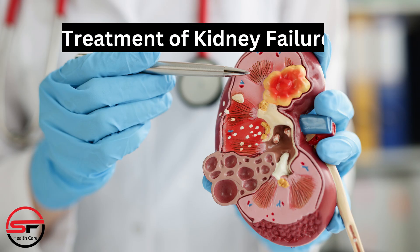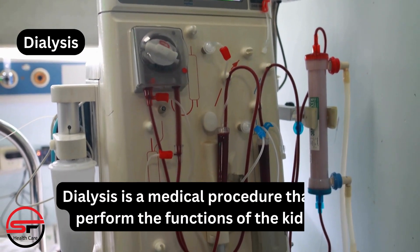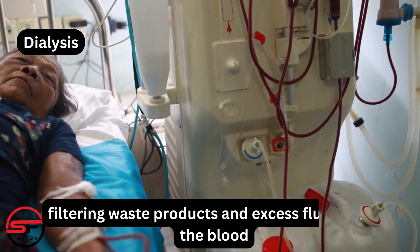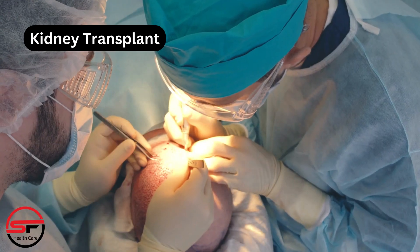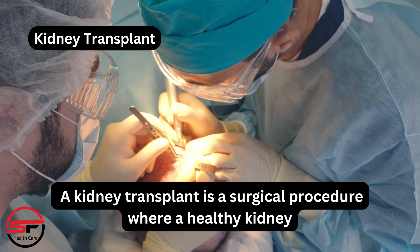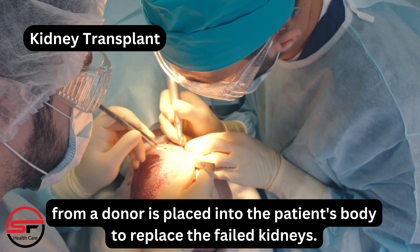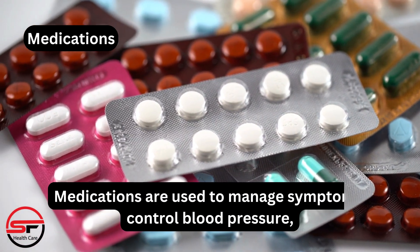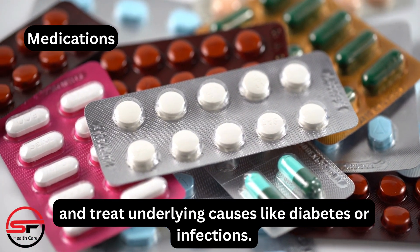Treatments for kidney failure include dialysis, a medical procedure that filters waste products and excess fluids from the blood, performing the functions of the kidneys. A kidney transplant is a surgical procedure where a healthy kidney from a donor is placed into the patient's body to replace the failed kidneys. Medications are used to manage symptoms, control blood pressure, and treat underlying causes like diabetes or infections.